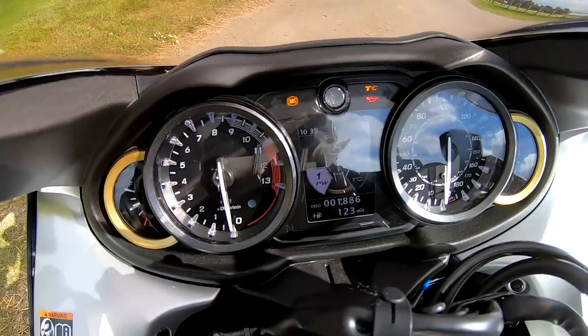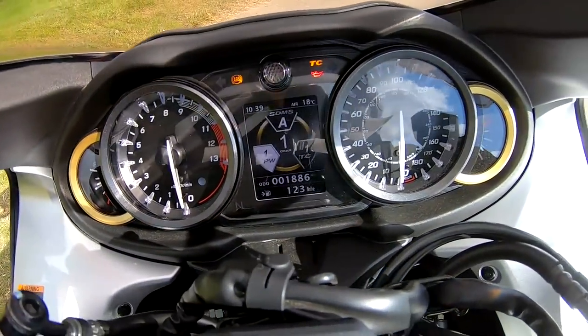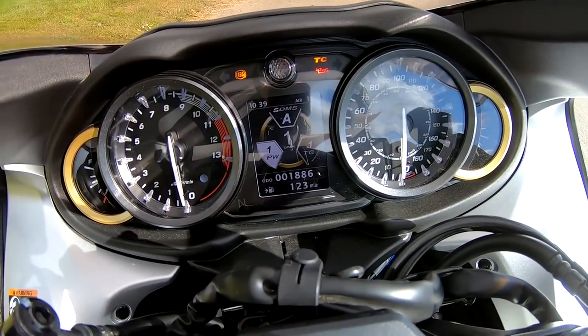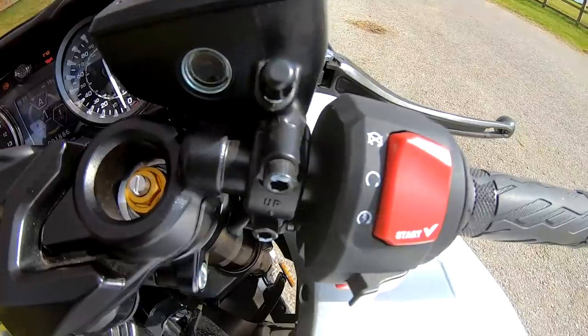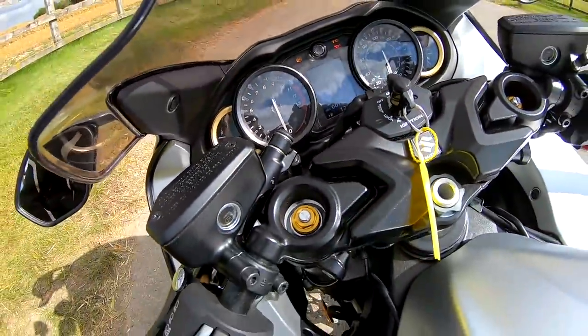I'm really glad they've stuck with the traditional analogue Hayabusa clocks, with the traditional speedo and rev counter — we'll go into that a bit later on. But there's all your Suzuki drive mode, power mode, traction control — so much there, it's incredible. New for this year we've now got cruise control, which is really, really good for a sports tourer.